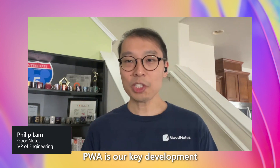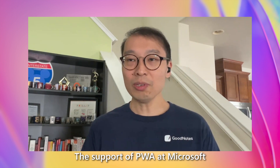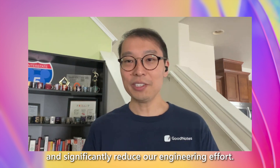PWA is our key development strategy for cross platforms. The support of PWA in the Microsoft Store makes the submission so seamless and significantly reduces our engineering effort.